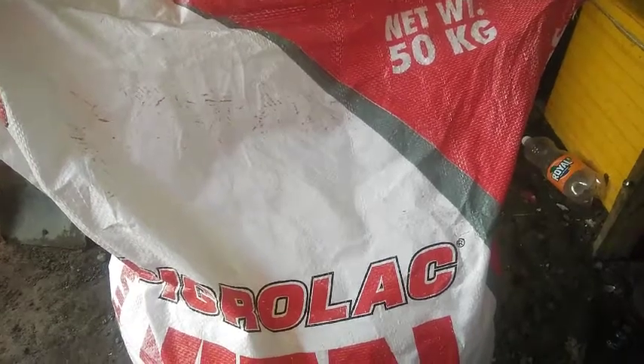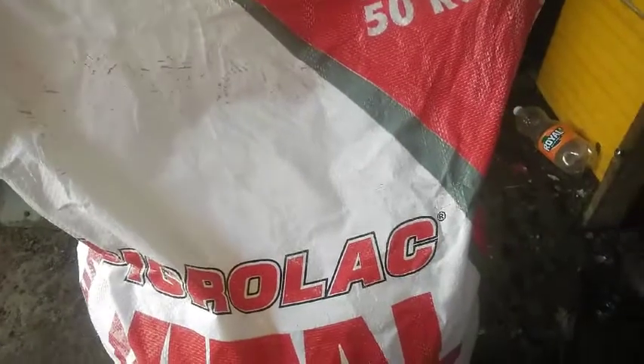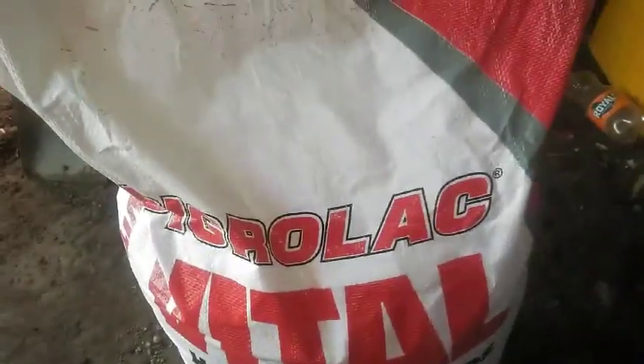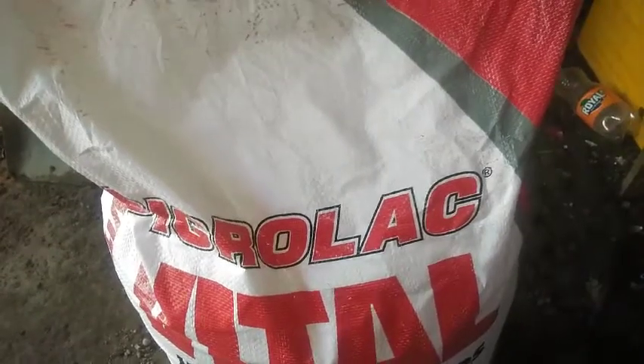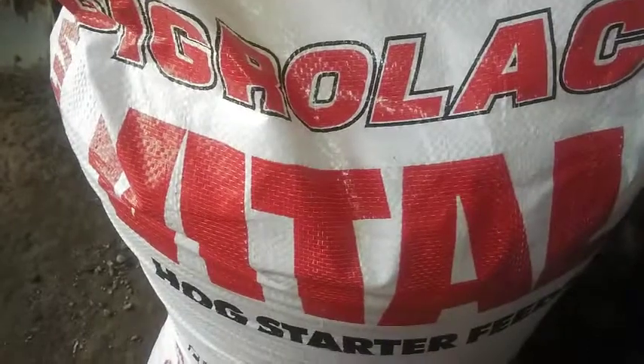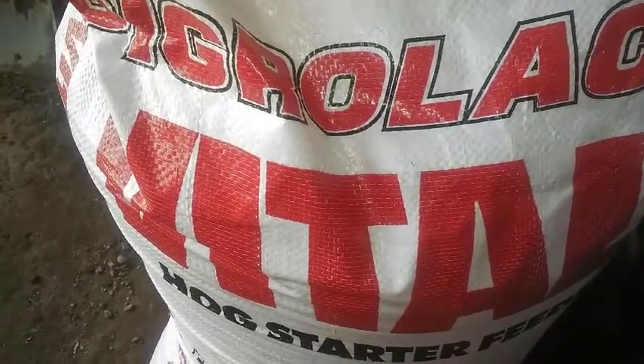Good day guys, and this is another edition of hug vlog. Today we're going to learn something about this starter feed from Unaco — this is Pigrolak Vital Hug Starter Feeds. I thank God for giving some budget to buy this.